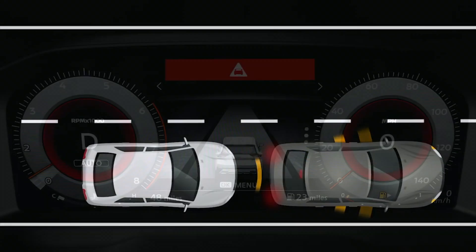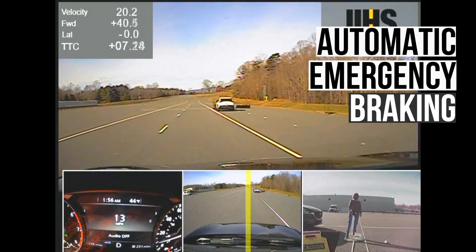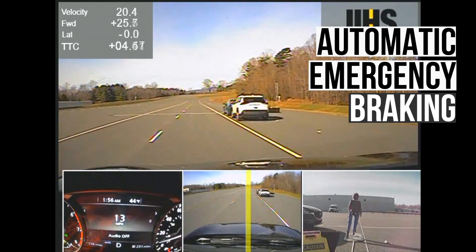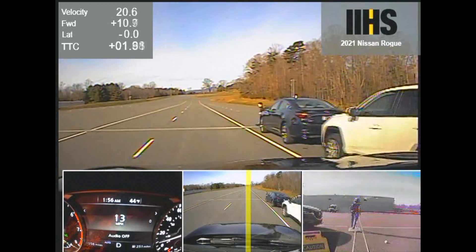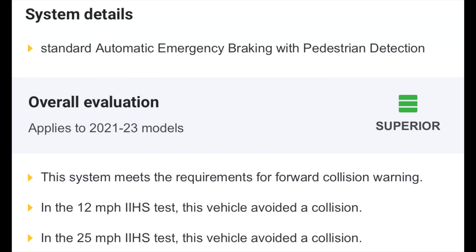Let's examine the technologies that can help avoid collisions. The automatic emergency braking system uses radar and other sensors to detect a potential collision and autonomously applies the brakes when a collision is imminent. Nissan's system underwent testing at speeds of 12 and 25 miles per hour, and in both instances, the vehicle completely avoided a collision.